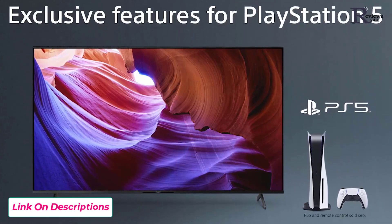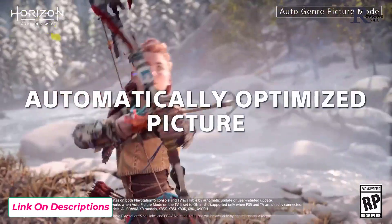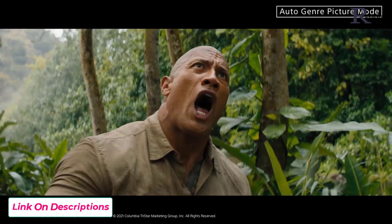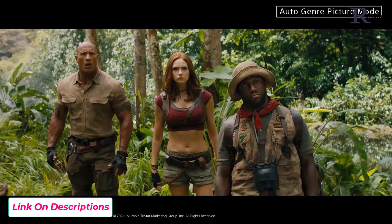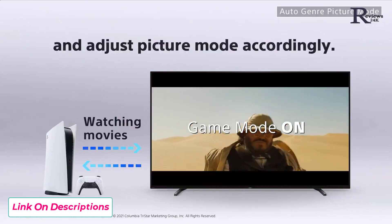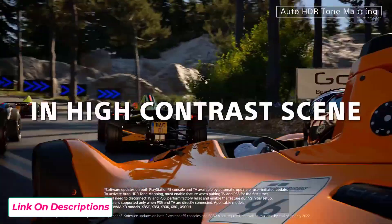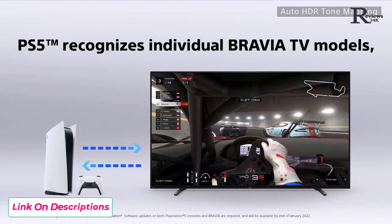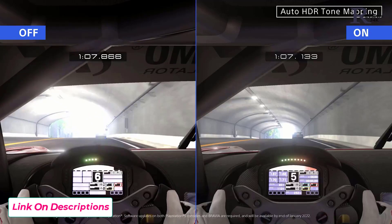The x85k and the PlayStation 5 can communicate with each other to provide some unique benefits. Auto Genre Picture Mode automatically selects the correct picture mode based on what you're doing. So let's say you need a break from an intense gaming session and you want to switch over and stream your favorite TV show — instead of manually changing the picture mode yourself, the TV and the PS5 will communicate and do this for you. Another cool benefit is Auto HDR Tone Mapping. With this, the PlayStation 5 automatically sets HDR settings based on the HDR capabilities of your TV, in this case the x85k. This ensures that your HDR games will look their best.